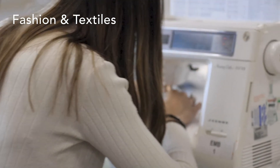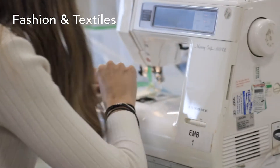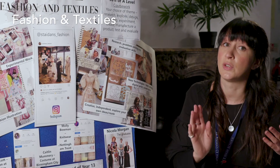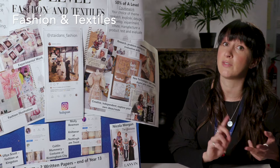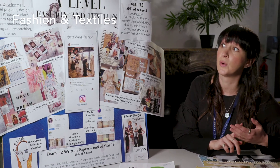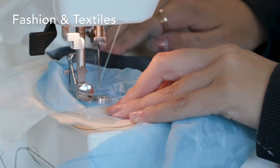In year 12 we do lots of skills development, which is great if you've not really done a lot of textiles before. We do lots of practical projects, fashion illustration, garment construction, small skills samples, researching, and exploring themes.